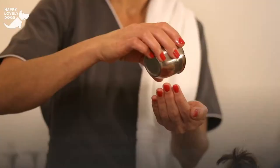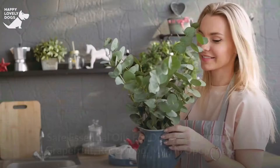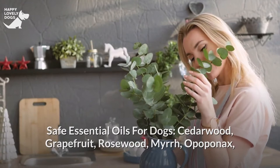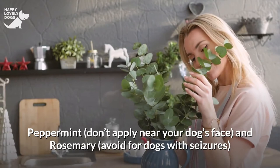Here's a list of safe essential oils for dogs, specialized for flea and tick prevention, from canine herbalist Rita Hogan: cedarwood, grapefruit, rosewood, myrrh, opopanax, bay leaf, lavender, lemon, lemon eucalyptus, eucalyptus radiata, palmarosa, cedar atlantica, clary sage, peppermint (don't apply near your dog's face), and rosemary (avoid for dogs with seizures).